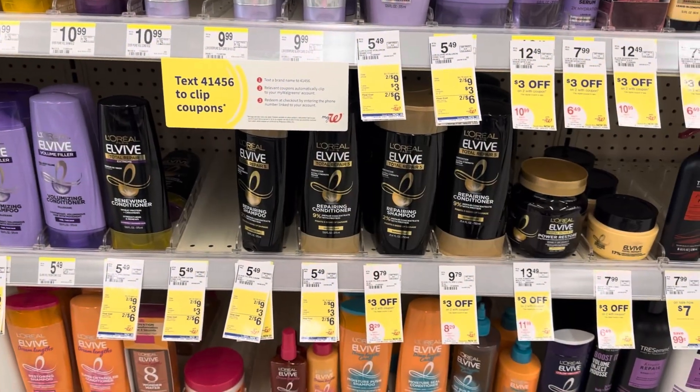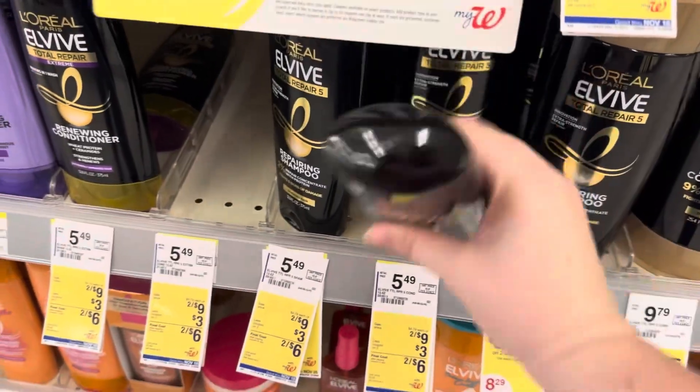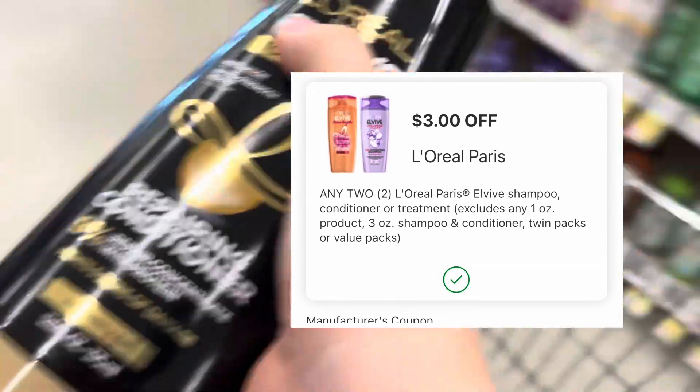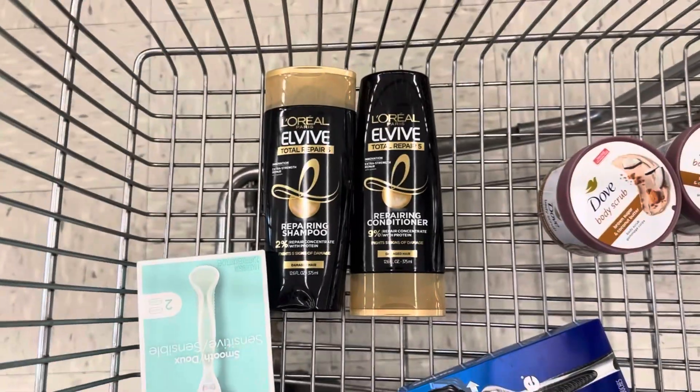Next, we're going to grab two of the L'Oreal Elvive. They are two for $9. We have a $3 off two IVC store coupon and a $3 off two manufacturer's coupon that we're allowed to use together, making our total $3 for two, or $1.50 each.